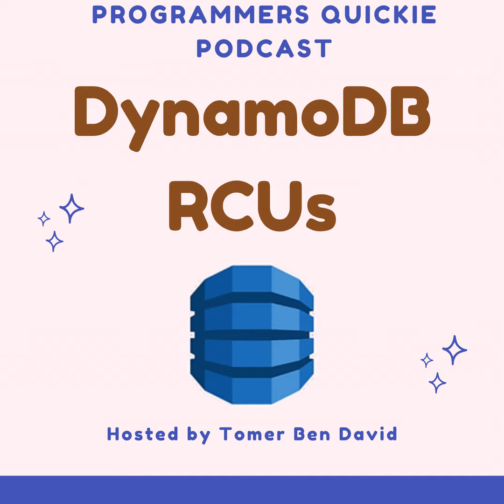DynamoDB's RCUs: predictable performance. DynamoDB, Amazon's NoSQL database service, offering impressive scalability and blazing fast speeds. But to truly harness its power, understanding read capacity units, RCUs, is crucial.